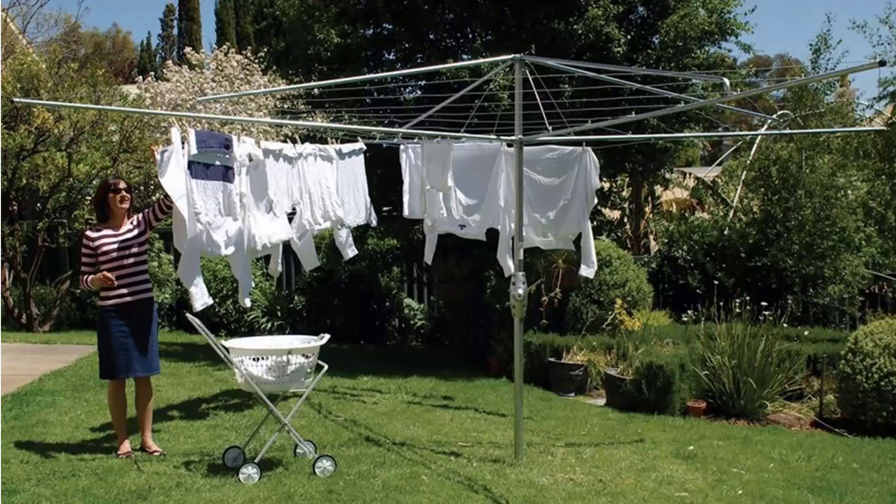If you're looking for the traditional clothes hoist style of rotary clothesline, these are the fixed ones that can't be removed once installed. These units have galvanised wire and fully galvanised construction, including the main pole, handle area and handle casing.